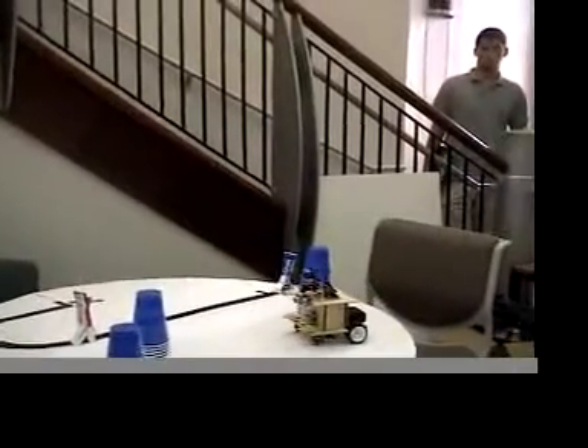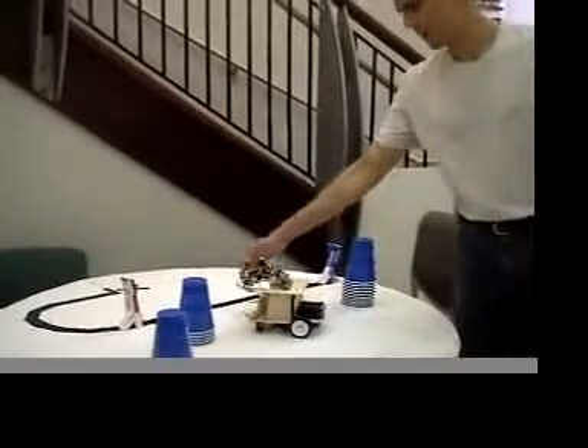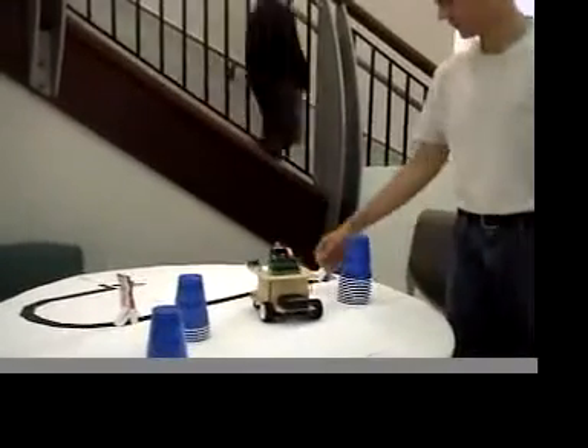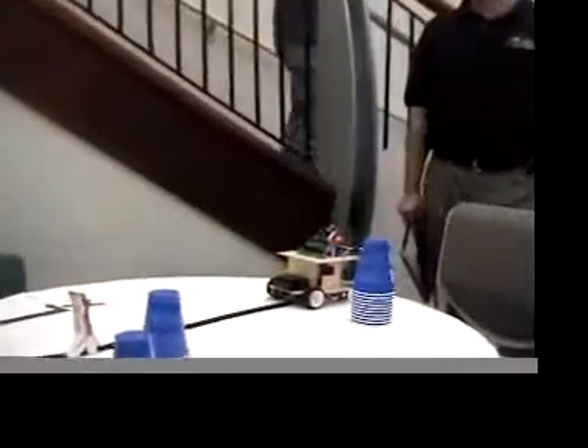Are you worried about it falling off the table? Oh, I'm very worried about it falling off the table. So what it just did was acquire the line, and it used two Hamamatsu photo reflectors to do that.